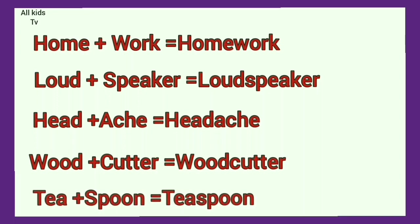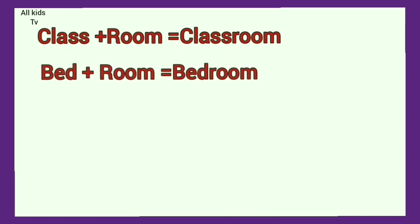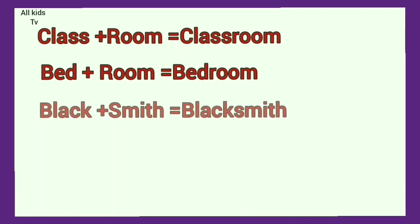Tea plus spoon. Teaspoon. Class plus room. Classroom. Bed plus room. Bedroom. Black plus smith. Blacksmith.